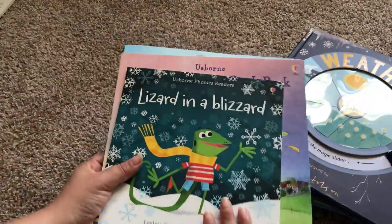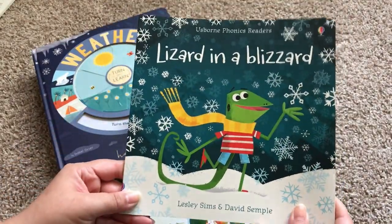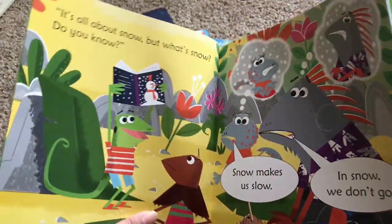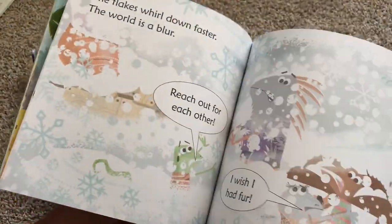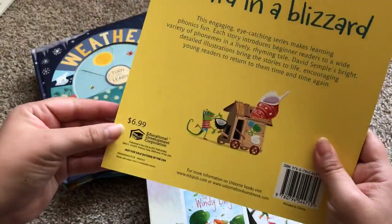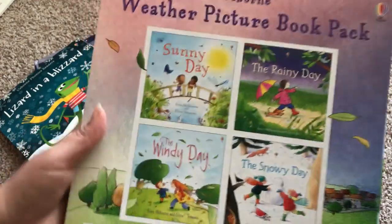Finally, I want to show the picture books we have about weather. This one is one of our phonics readers — it's called Lizard in a Blizzard. It's a phonics book so it completely rhymes. It's about a little lizard who wants to make snowflakes that float down from the sky, so he makes a machine that backfires, but he turns it into an ice cream truck. It's $6.99.